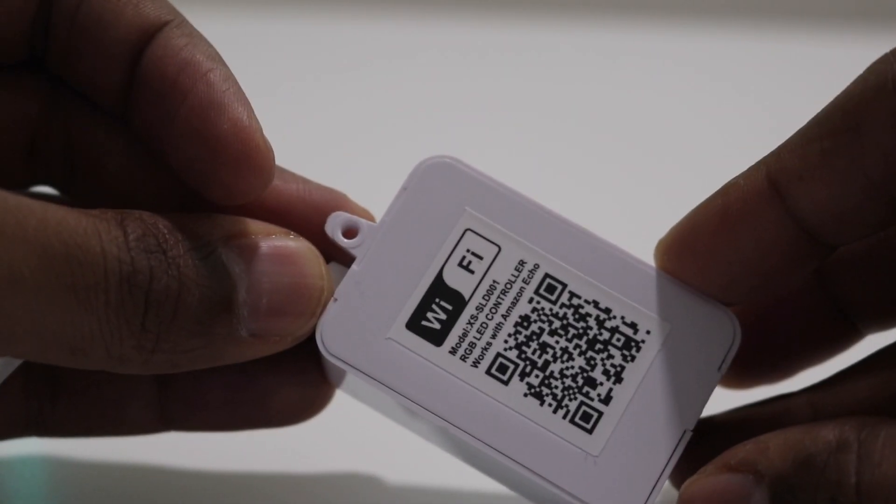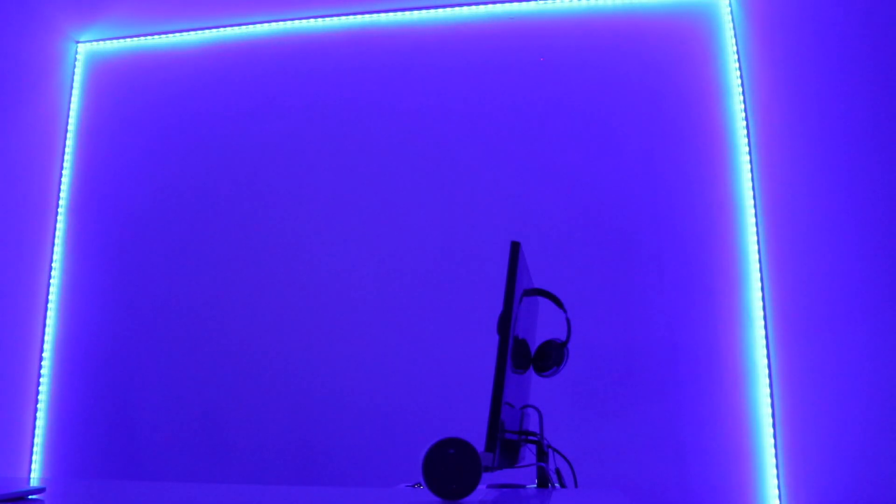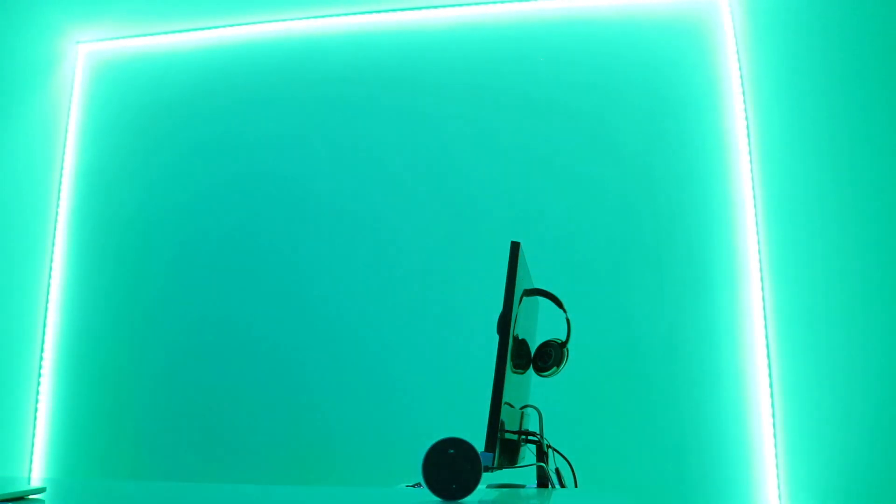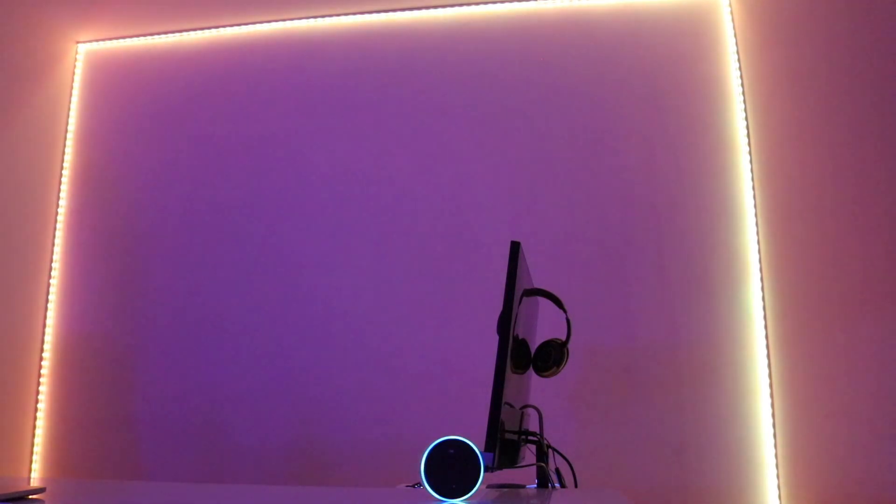Once this is done, you can not only turn your LED strips on and off, you can also change the colors. Alexa, set wall lights to red. Okay. Alexa, set wall lights to green. Okay. Alexa, set wall lights to yellow. Okay. Alexa, set wall lights to blue. Okay.